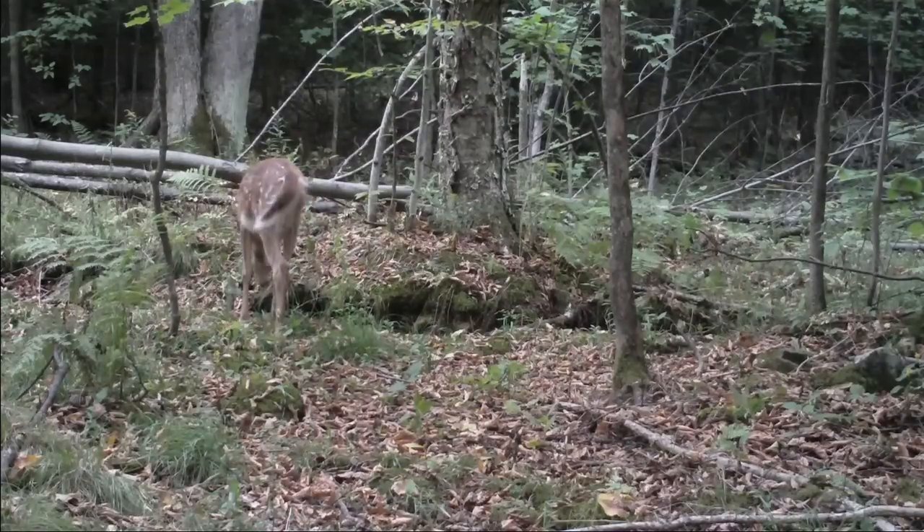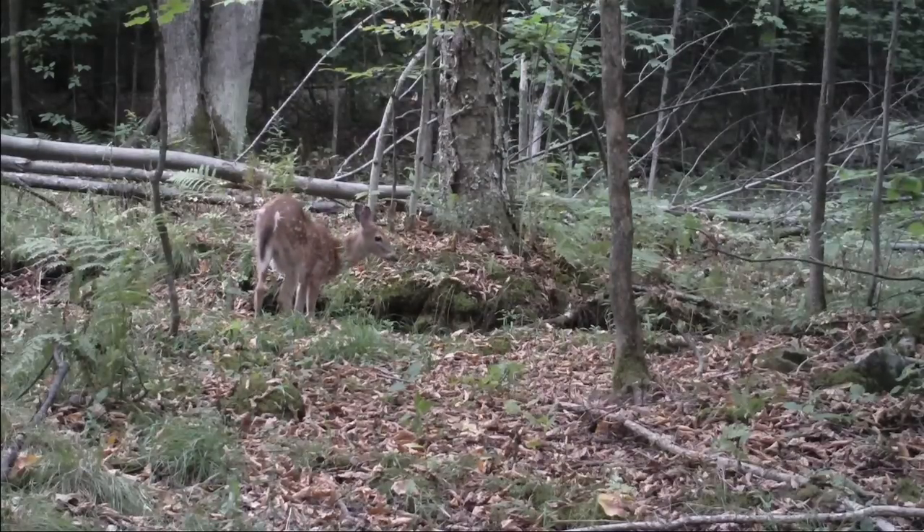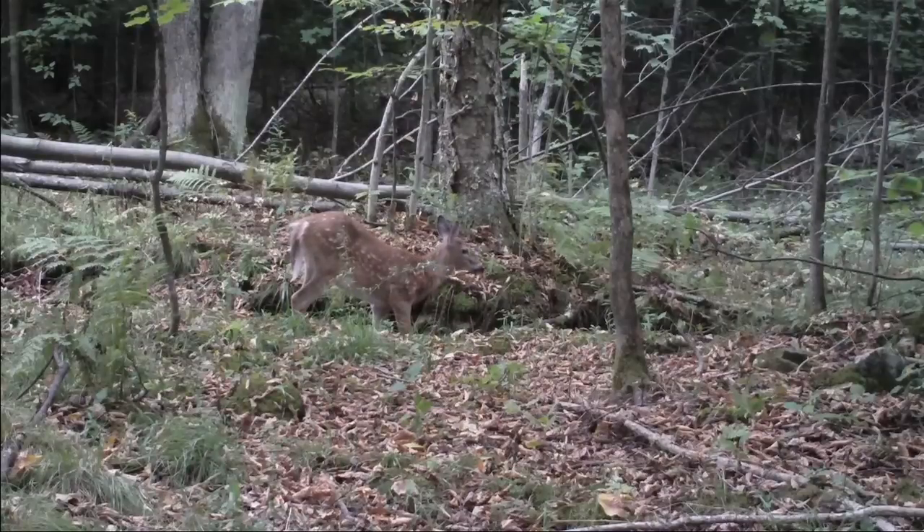The absolute freedom of wildlife is something I've always greatly admired. Just imagine the incredible world that this little deer lives in. Deer are certainly creatures of habit — that's why you can find deer trails in the forest. They follow along the same path so they know their home territory very well, where the food is, and where the water is.